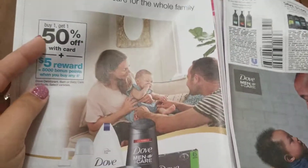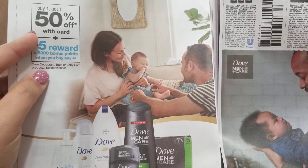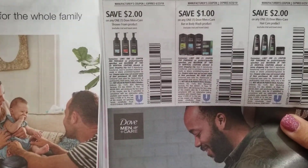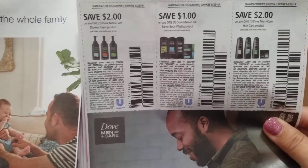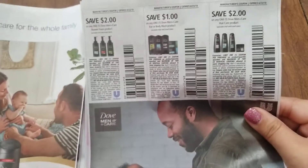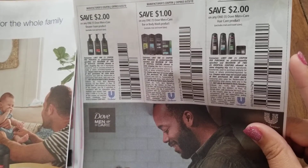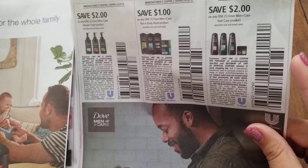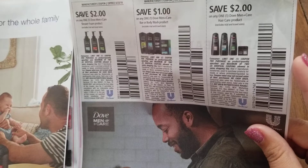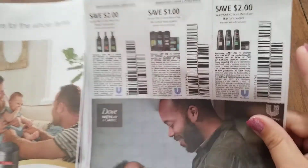For Walgreens, they're going to have these Dove products buy one get one 50% off, plus you're going to get 5,000 points when you purchase any four of them. Over here we have $2.00 off a Dove Men Plus Care shower foam product, $1.00 off Dove Men Plus Care bar or body wash, and $2.00 off the hair care. Walmart has the Dove hair care products — I believe they are $4.88, some are $4.48, and then you can use the $2.00 coupon. It's really great when we can get an Ibotta rebate for $2.00 back. These I want to say are $4.00 or $4.50 at Dollar General.